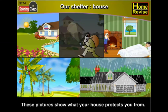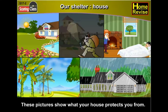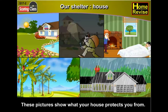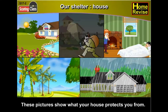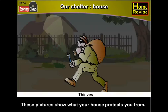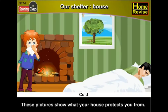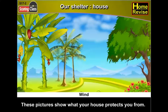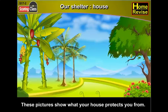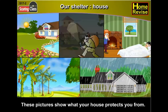These pictures show what your house protects you from: our house protects us from the sun, thieves, the cold, the wind, and the rain.